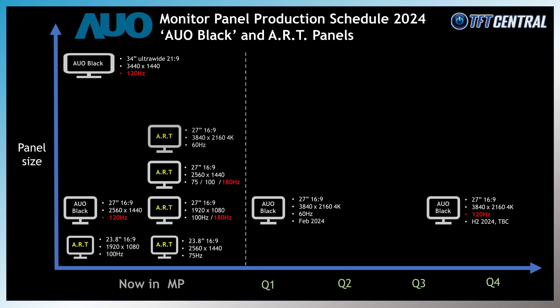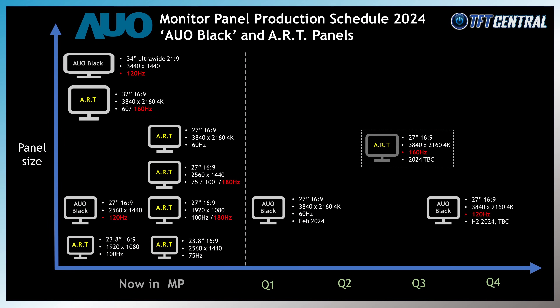With an even higher resolution of 4K, there's a 27 inch panel in production already with this coating and a 60Hz refresh rate, with a 160Hz refresh rate version tentatively planned for 2024, although the date is still to be confirmed. In the larger 32 inch size panels, there are a couple of 4K resolution options now available, one with a 60Hz refresh rate and the other with a 160Hz refresh rate, and both are in production already. These both offer a wide colour gamut as well.